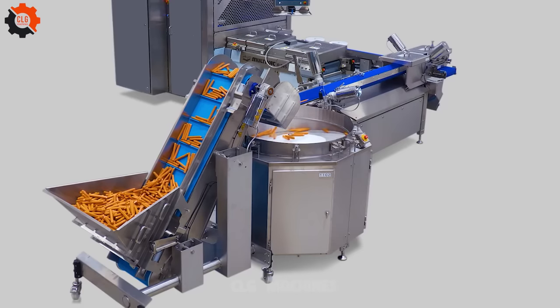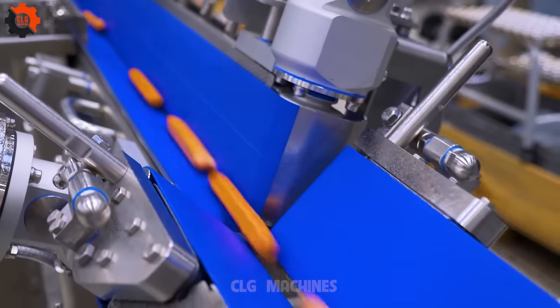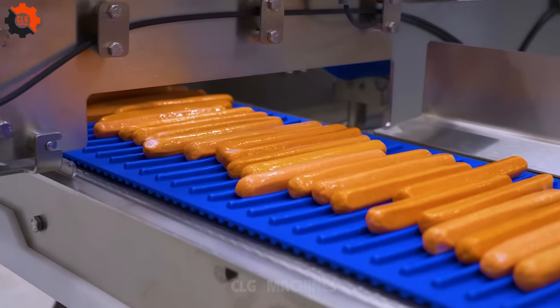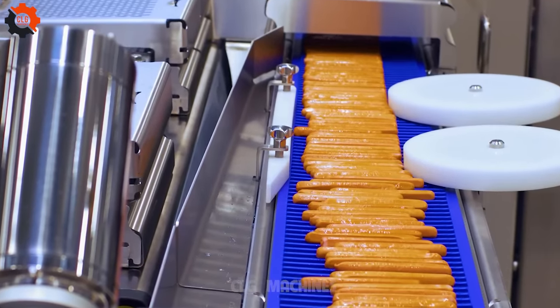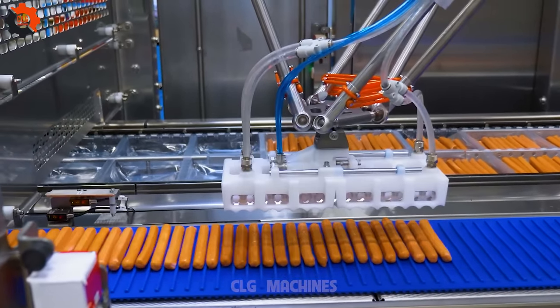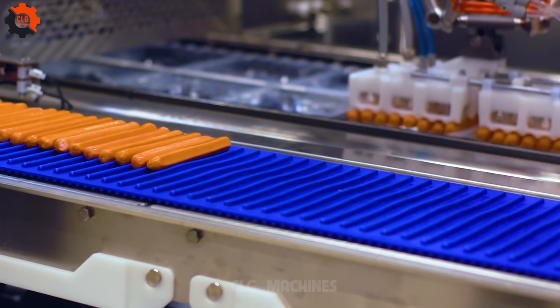Introducing our revolutionary automated packaging line solution for straight sausages. Say goodbye to tedious manual labor and hello to efficiency. With this cutting-edge technology, we're streamlining production, ensuring quality, and delivering delicious sausages to your plate with ease. Experience the future of sausage packaging.